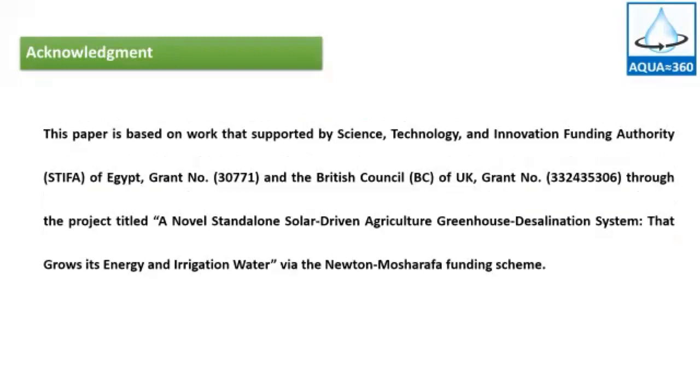Acknowledgement: This paper is based on work supported by the Science, Technology, and Innovation Planning Authority of Egypt, grant number 3307771, and the British Council of the United Kingdom, through a project titled 'Stand-alone Solar-Driven Agriculture Greenhouse Desalination System,' under the Newton-Sharafat funding scheme.